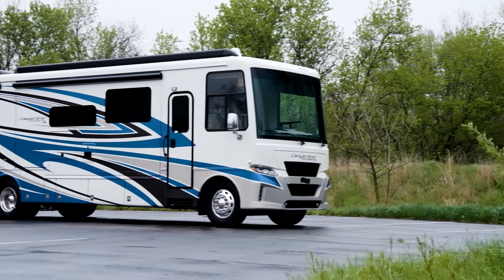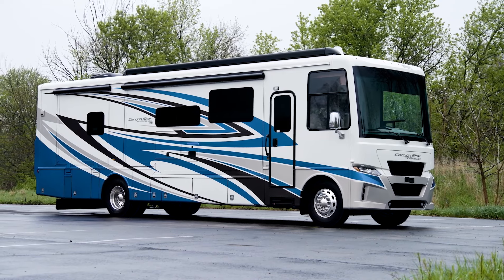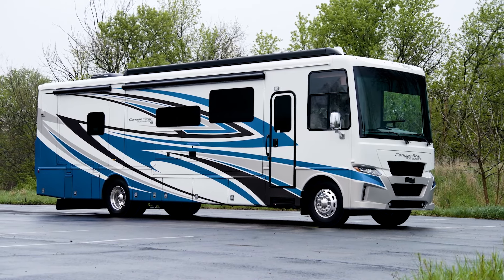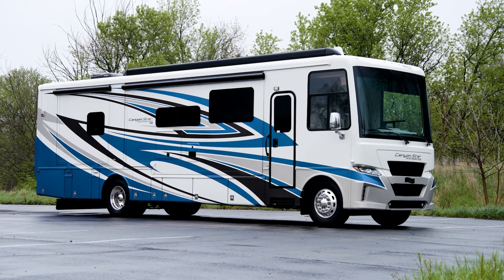In floor plan 3927, you can bring along ATVs, motorcycles, and any other outdoor toys you enjoy. Today, we're walking through floor plan 3722, which is a rear bedroom model.